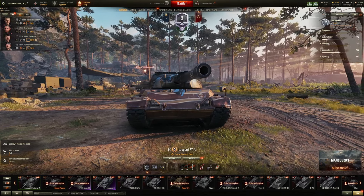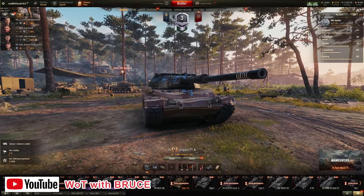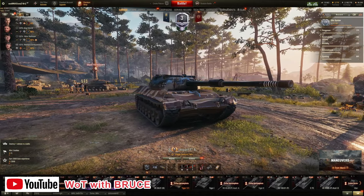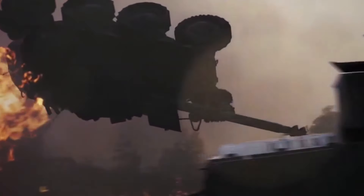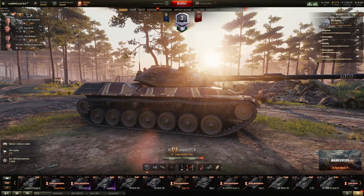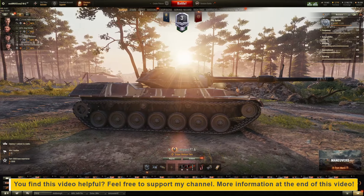Hey guys, welcome back to World of Tanks. My name is Bruce and today I want to showcase three of my favorite Tier 9 Tech Tree Medium Tanks: the Centurion 7/1, the Leopard PTA, and the AMX-30.